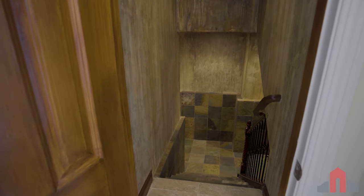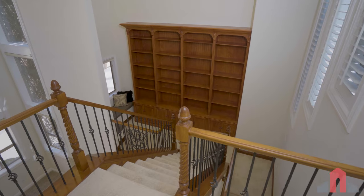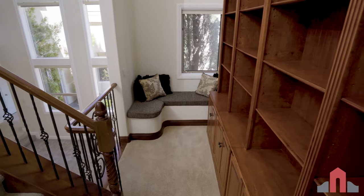Down the stairway, this tiled cellar is a blank slate for your own customized wine storage. As you head upstairs, marvel at the built-in bookcase wall complete with a cozy reading nook.